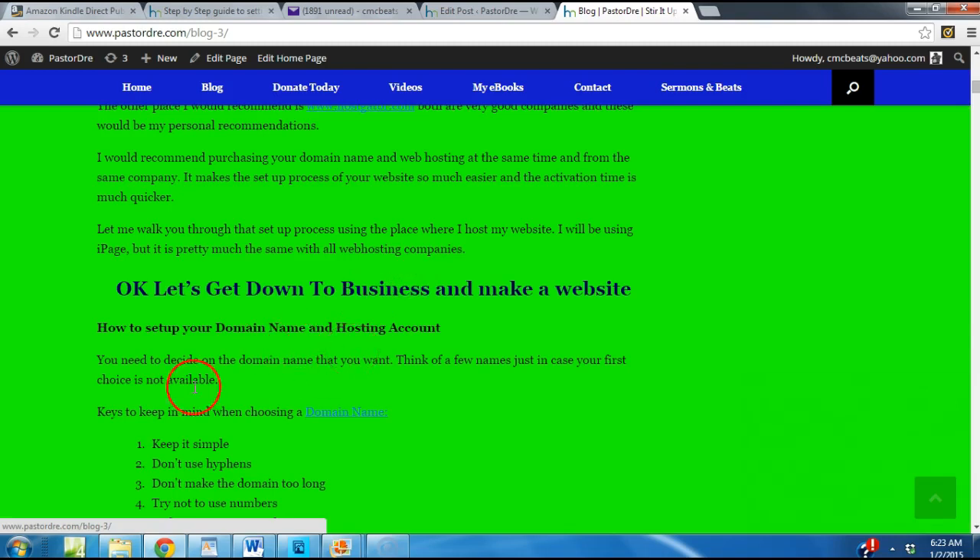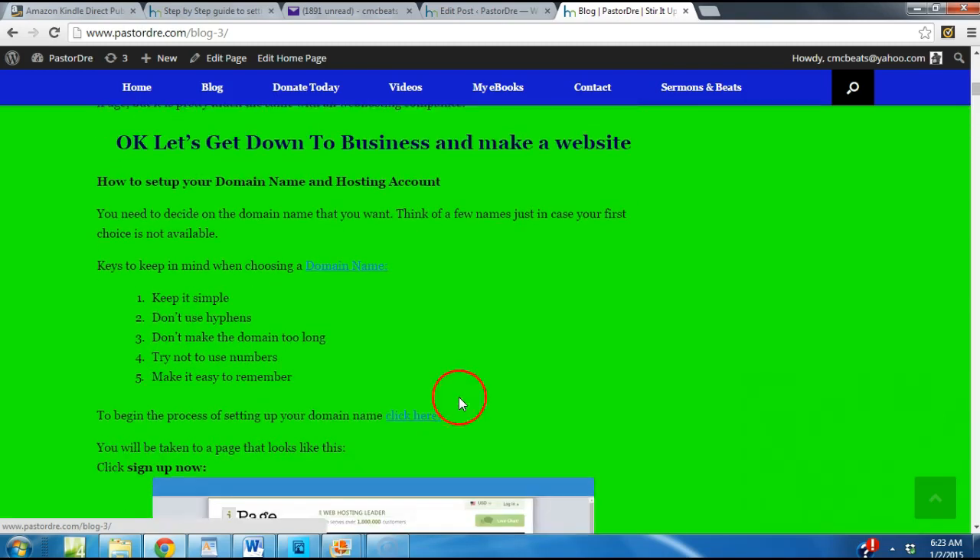How do you set up your domain name and hosting account? First, you need to decide the name that you want — think of a few names just in case your first choice isn't available. Keep it simple. Don't use hyphens like pastor-dre-website. Don't make the domain name long. Try not to use numbers because we don't know if the number will be 1 or 01. Try to make it easy to remember, like PastorDre.com.